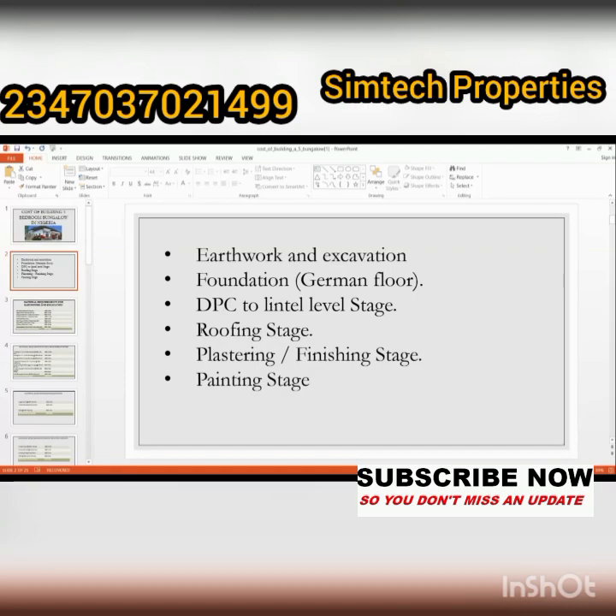Before you start building your house, there are important documents that must be in place — things like the survey, building plan, and others. Make sure all these are approved before you start. In this video, I'll be sharing six stages of building your house: Stage 1 is earthwork and excavation; Stage 2 is foundation (German floor); Stage 3 is DPC to lintel level; Stage 4 is roofing; Stage 5 is plastering and finishing; Stage 6 is painting.